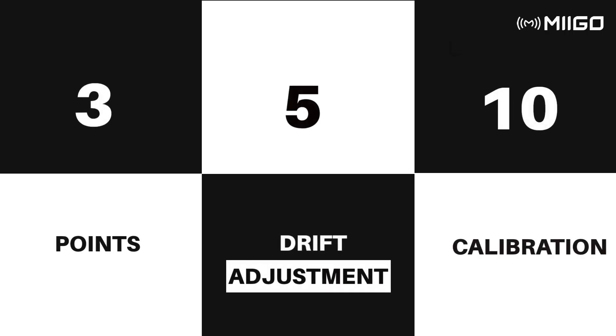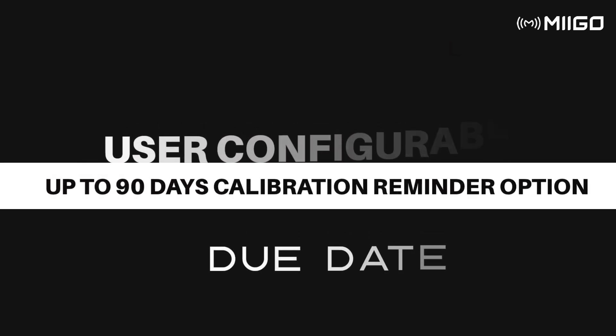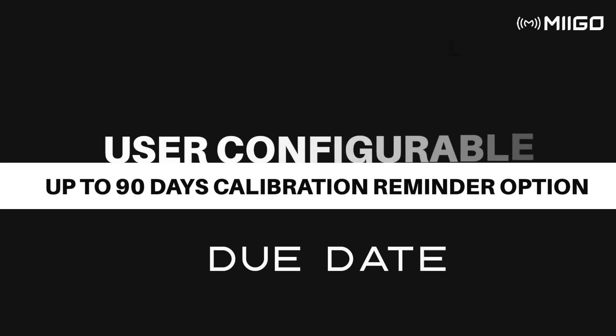If you find drift, a 3, 5, and 10 point drift adjustment will help you remove the drift and use the instrument like a new one. Users can also configure a reminder for the calibration due date, and the unit will give an alarm once the due date is approaching.